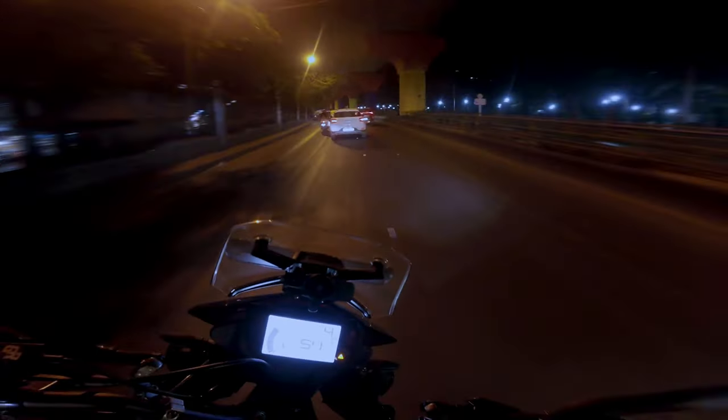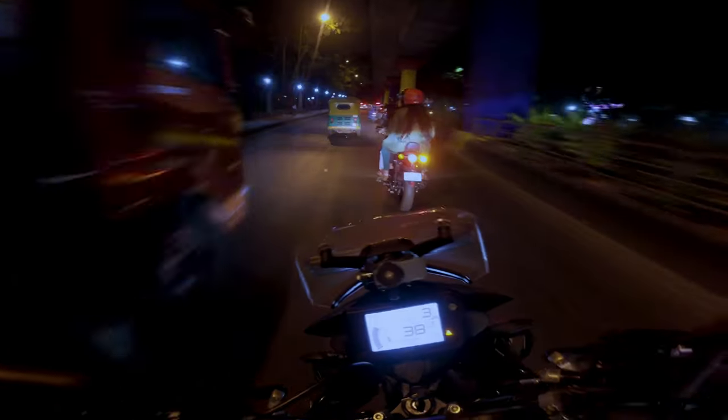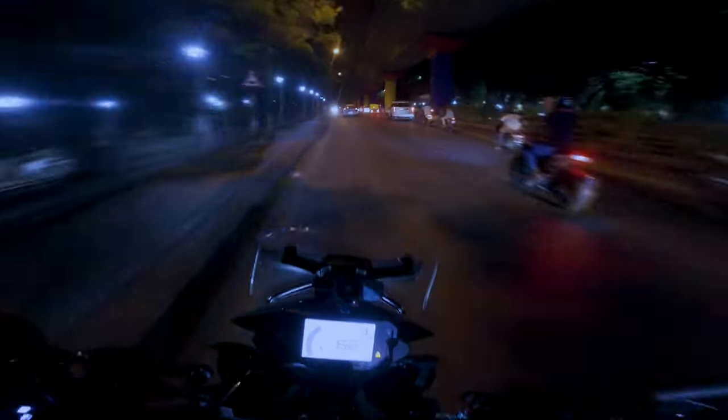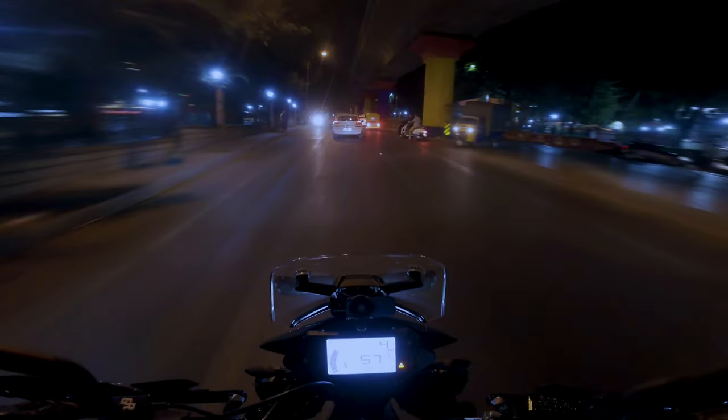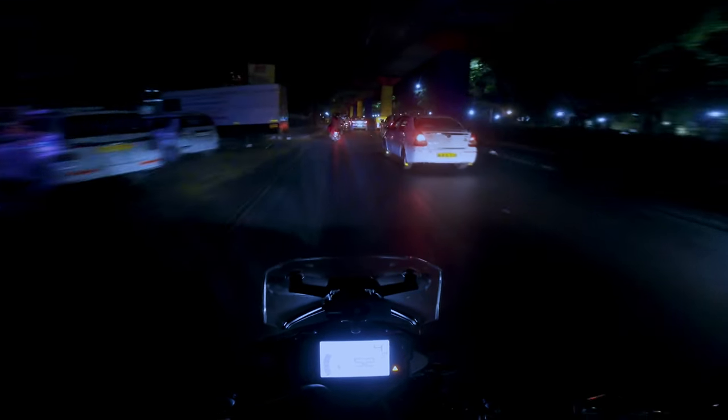Hi, this is the Moto Explorer bringing you another video to answer some of the questions posted in my comments. In some of my previous videos I had mentioned unplanned rides, but this time it's an unplanned video. I was out testing some camera settings and the mic setup, and when I reviewed the footage I was quite pleased with what I had — and it struck me that I can answer this question: how good is the KTM 390 Adventure X in city traffic?